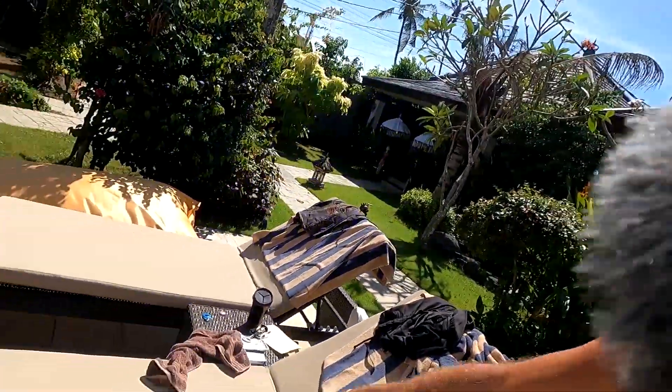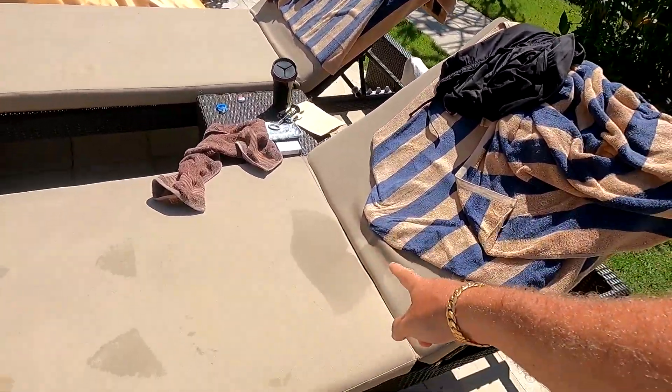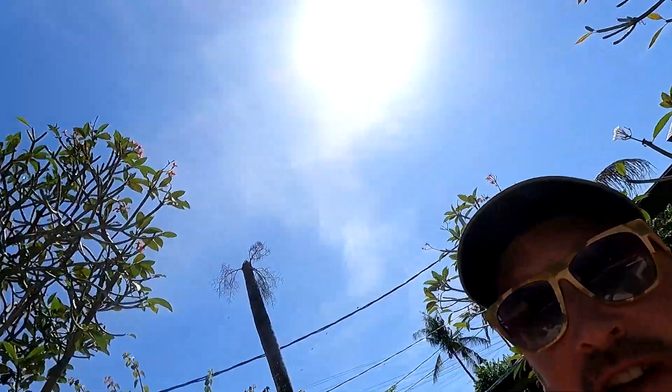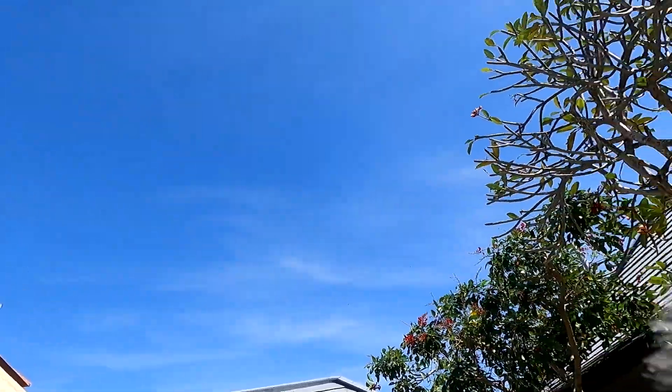Good morning beautiful people! Today's office is gonna be right here — I've already put some sweat marks there as you can see. Just chilling, today there's not that much to do so I'm just soaking up the sun. Nice blue sky going on, so yeah, that's my lazy update for you.